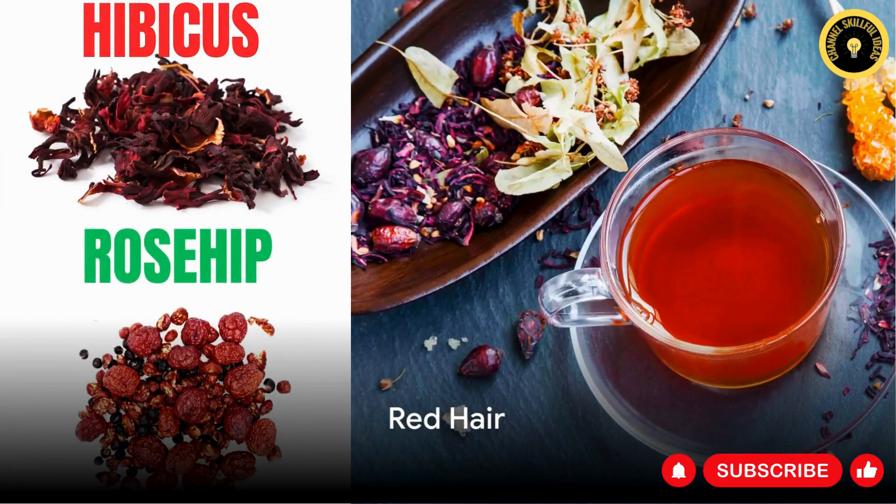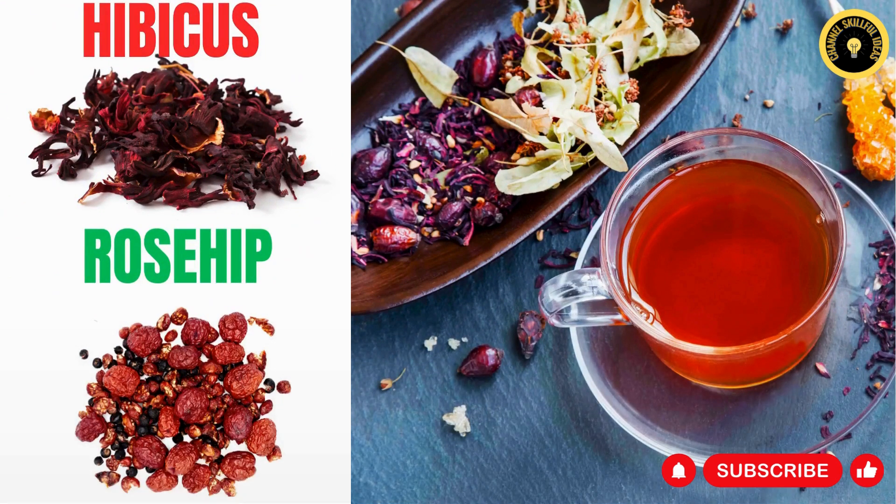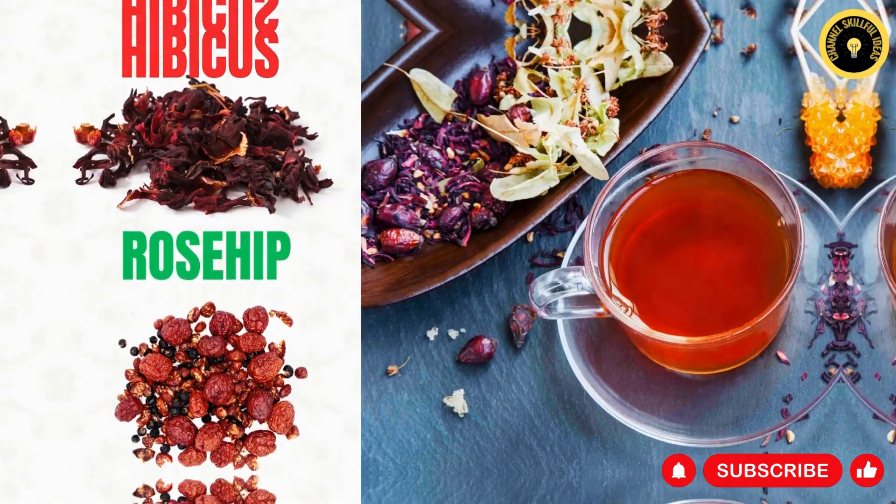If you're a redhead, try boiling hibiscus flowers and rosehip in water and use it as a rinse. This not only enhances the red tones in your hair but also adds extra vibrancy. Hibiscus flowers are renowned for their red coloring attributes, while rosehip imparts a beautiful shine. This natural remedy covers any unwelcome gray hairs and heightens the natural red tones of your hair, resulting in a color that's positively vibrant.